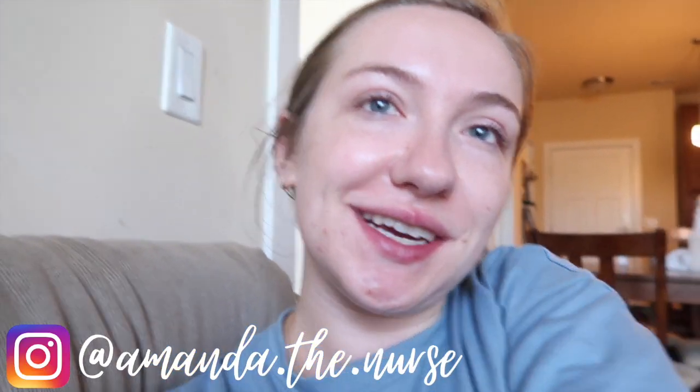Hey guys, what's up, it's Amanda, welcome back to my channel. Today we are just doing a tiny little night shift prep vlog, showing you what I do before heading into a night shift. These videos are helpful because I talk about my sleep schedule and all that stuff. It is currently 11:30 - me and Alex went and hung out with some friends last night, visited them, and just got home.